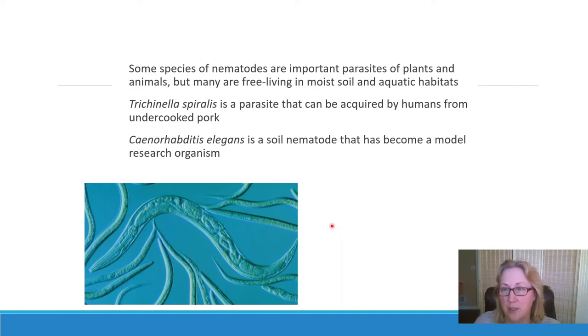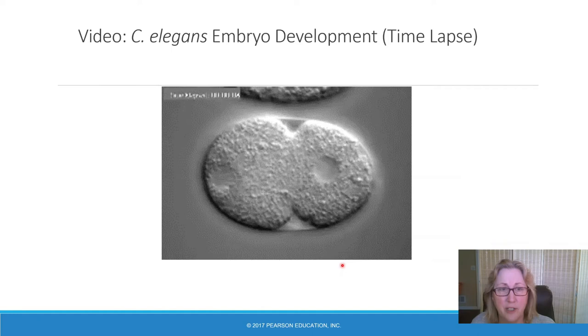To become a model organism, something has to be small, have a short reproductive cycle, be very easy to grow in the lab, and be happy at normal room temperature. C. elegans fits all of those criteria. It's used by people who study aging and early development. They're completely transparent — from egg through their whole life cycle — which makes them very good as a model organism.